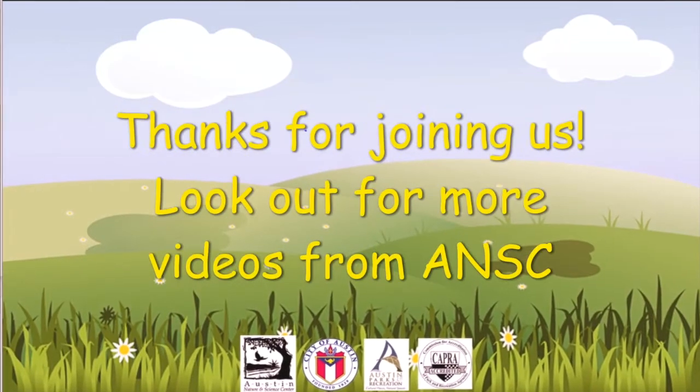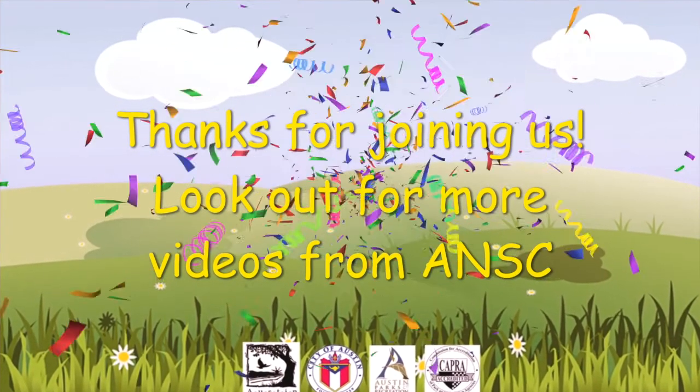I had a really fun time putting this project together, and I hope that y'all enjoyed it too. I'm Carson from the Austin Nature and Science Center, and I hope y'all have a great day. See you next time.